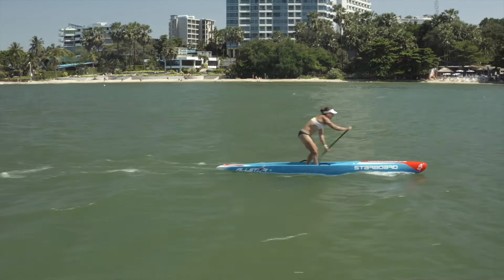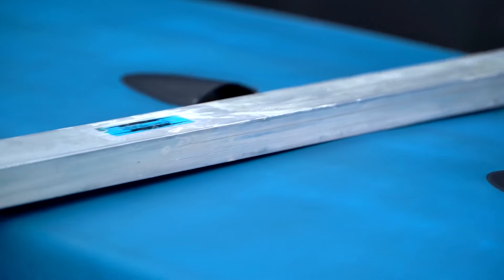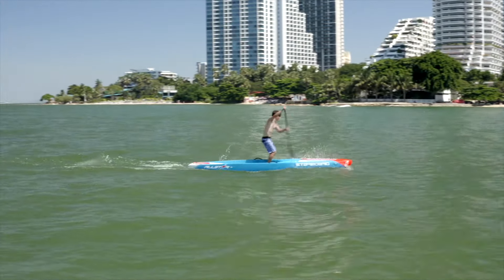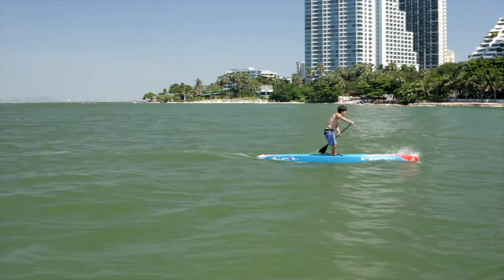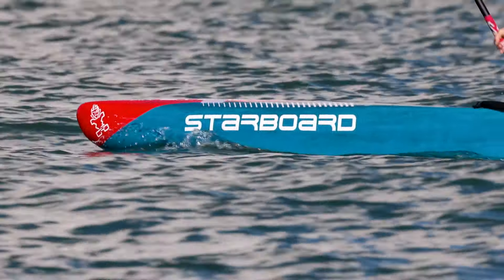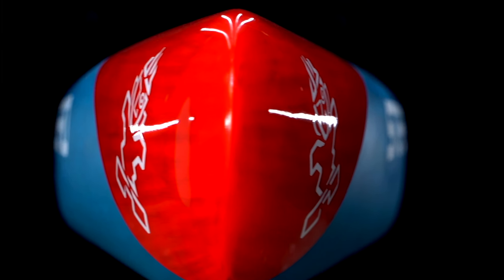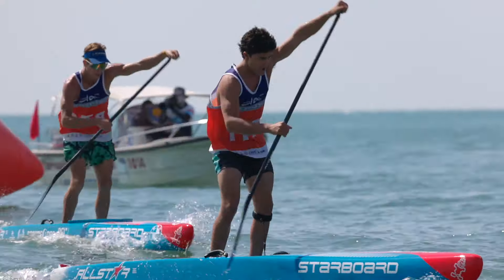The bottom shape has been redesigned with a flatter V bottom for better stability and predictability in chop. The rails have also been altered from previous models to make a more user-friendly board in side chop, and the rails towards the nose have been refined for better handling in side wind.